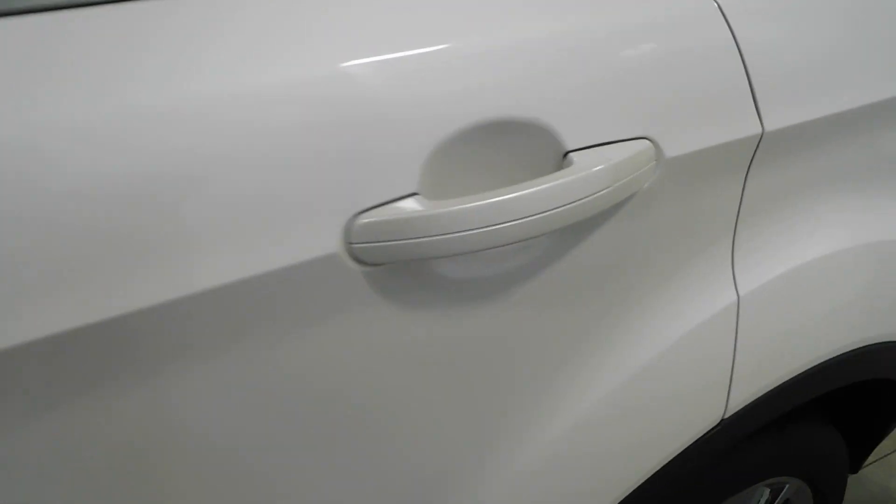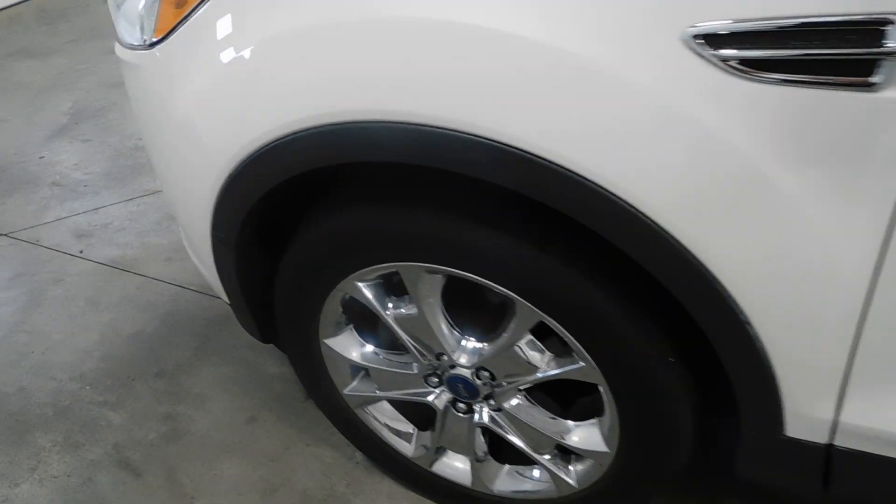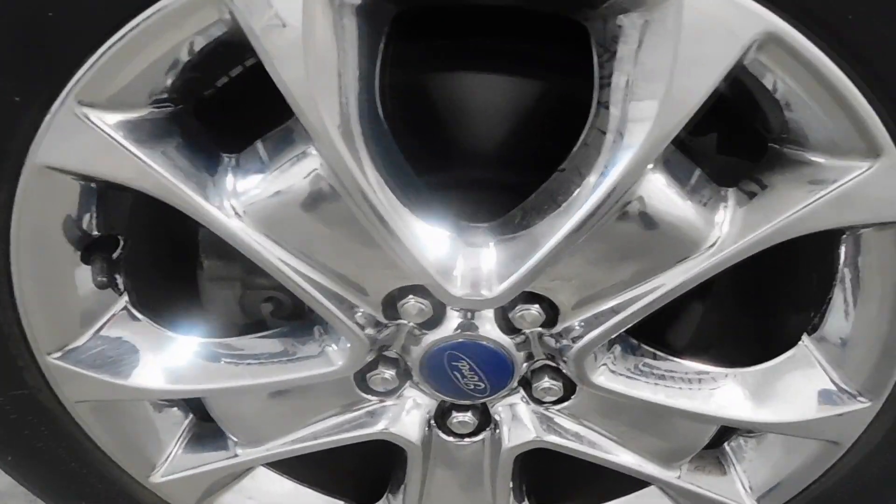You're going to see it has no major rock chips, dings, dents, nicks, scratches or blemishes whatsoever. The wheels — there's no signs of curbing or road rash and you have plenty of tread life left in those tires. Those tires are like brand new.